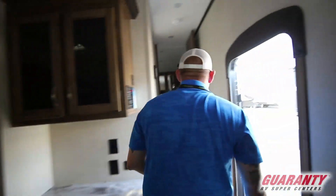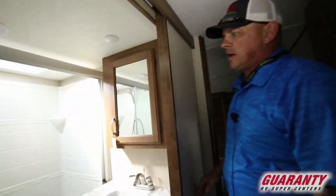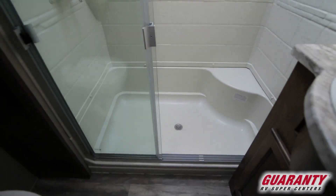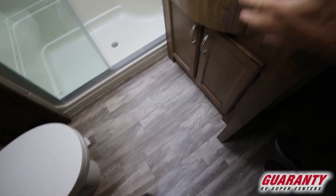Come on up, I'll show you the bedroom and the bathroom. When you walk in here, you got a nice corner shower with a glass shower enclosure. To the left you got storage for your towels and toilet paper, and then above you got your medicine cabinet and your nice sink.